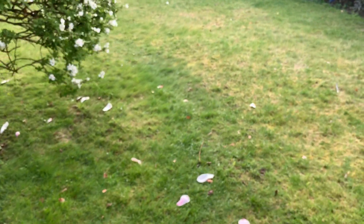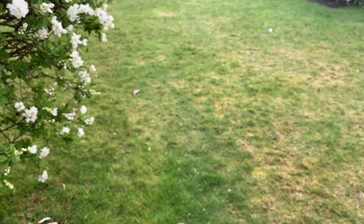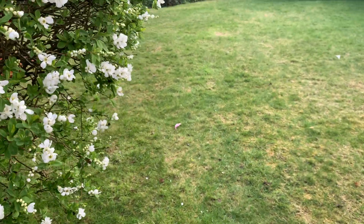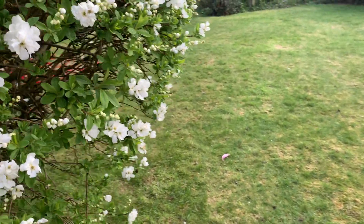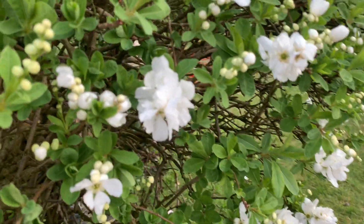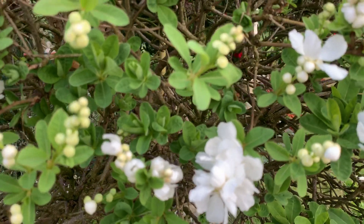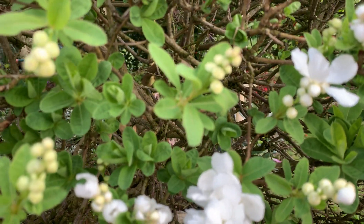I don't know whether it's my imagination, but I think the lawn actually looks to be greening up a little bit. I did give it its first feed — just a light snack. I diluted the lawn feed so I didn't give it indigestion.